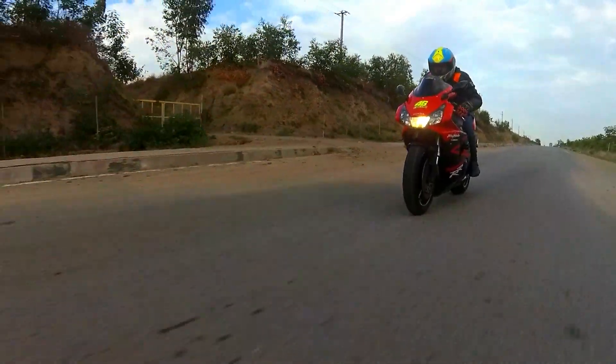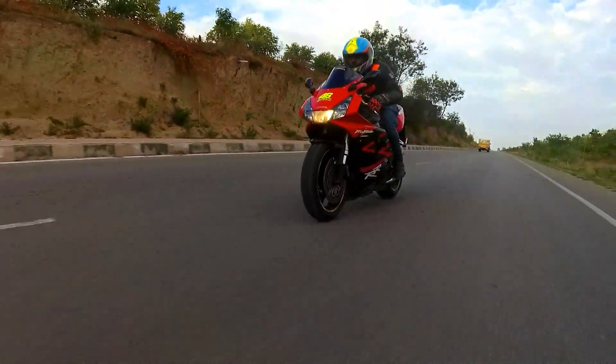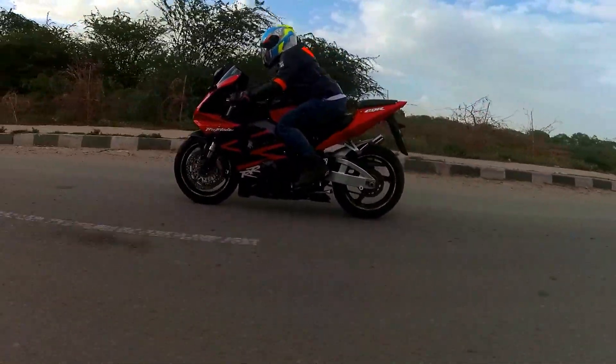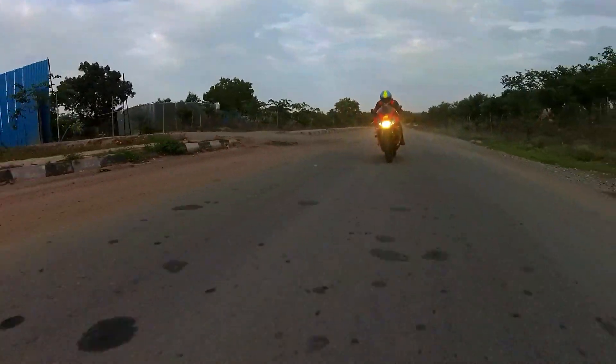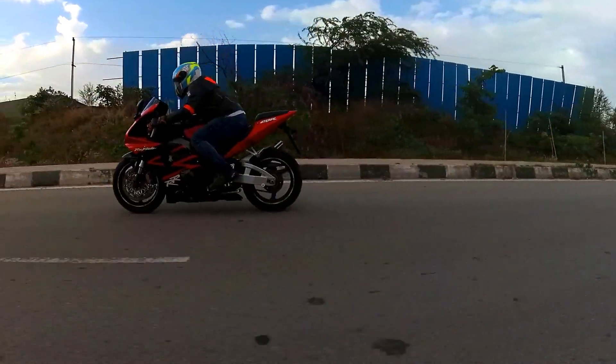Powering this bike is a 954cc inline-4 engine with a DOHC setup that puts out a max power of 154 bhp at 11,250 rpm and a max torque of 101 Newton meters at 9,000 rpm. We get a six-speed gearbox.